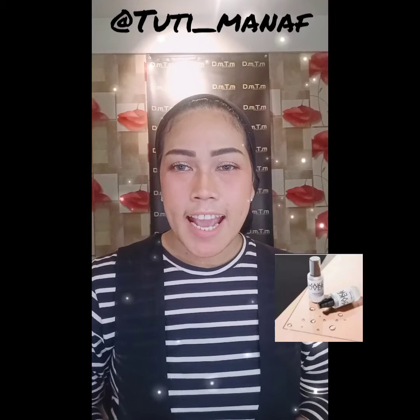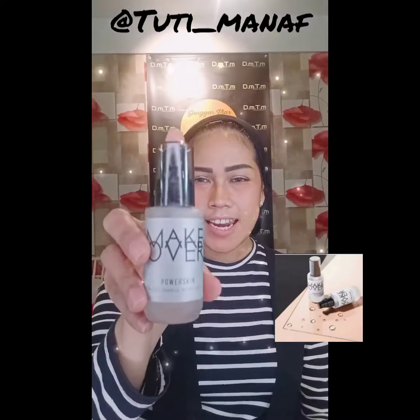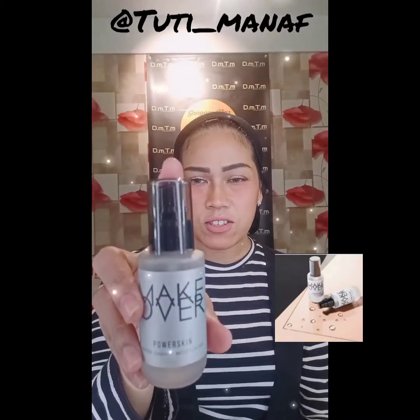Welcome back to my EGTV Tutimanaf. Kali ini aku akan mereview produk primer dari Makeover Cosmetic. Yang pertama, primernya adalah Fowerskin Water Judge Moisturizer.